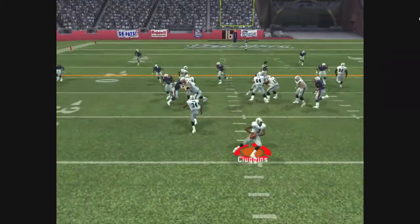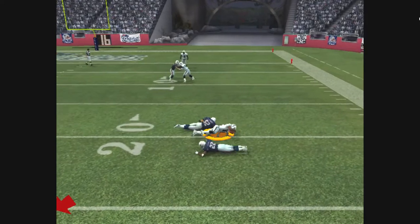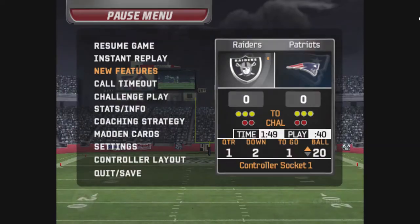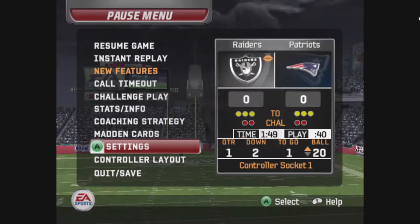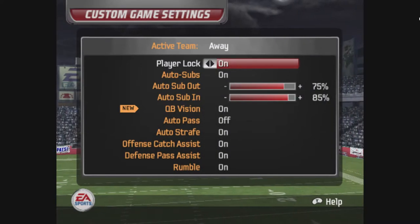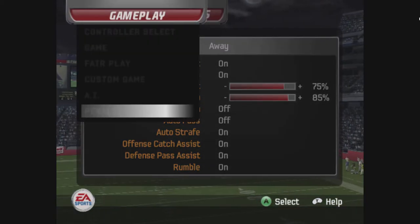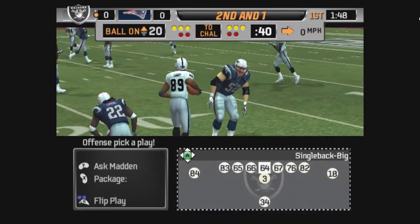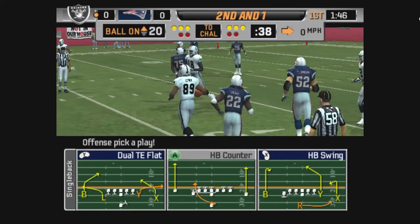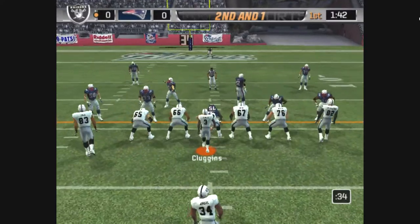The Patriots come out in a nickel package. Setting up play action. Rolling — he hits his receiver, Johnson. Not quite far enough to pick up the first. The guy calling the plays loves this kind of situation, because on second and short, everything in the playbook is an option.